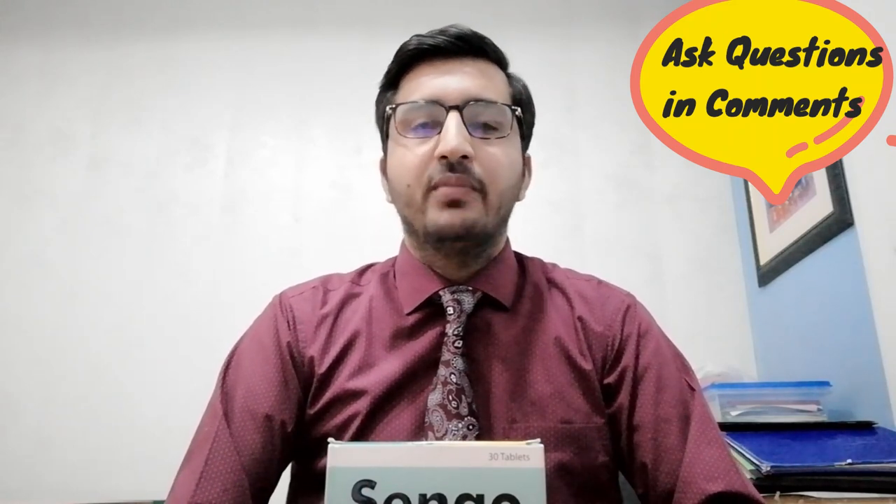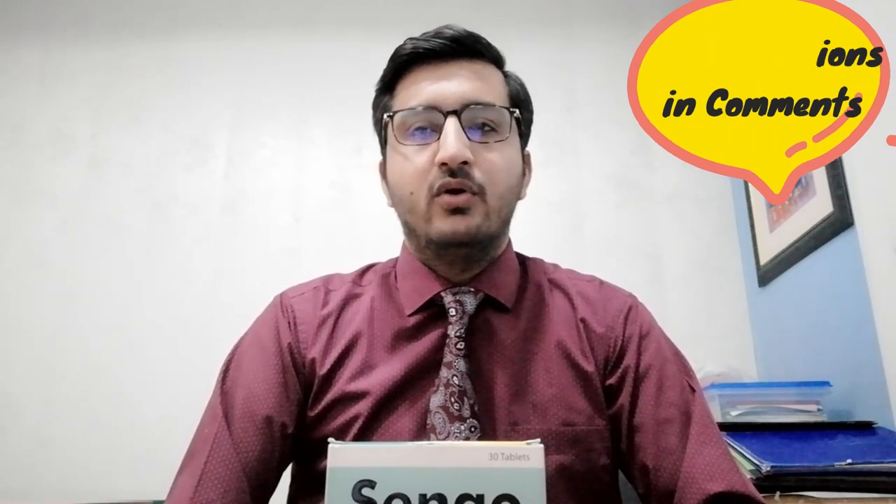So this was today's video. If you have any questions or feedback, please post your comment. Thank you very much.